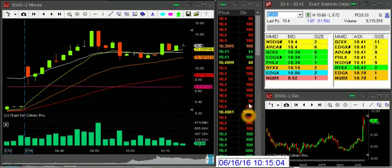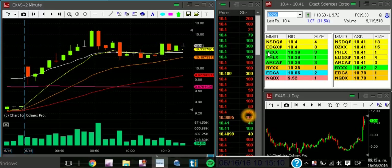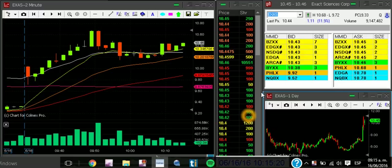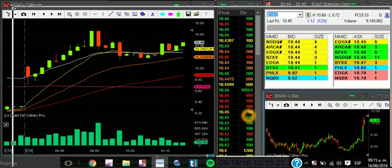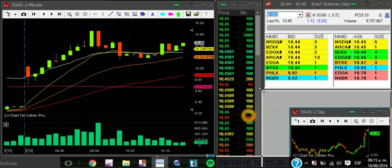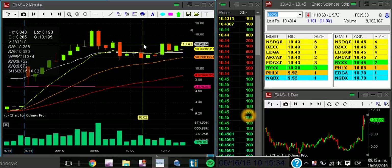Hey XAS, looking pretty well for an entry on this cup and handle on the breakout at 10.50. Let's wait for the setup — as you know this stock is moving pretty choppy. Look at the daily, look at this, so we are about to break. This could be really nice.